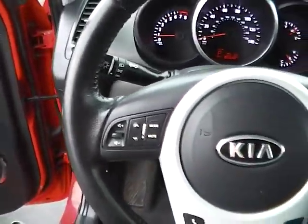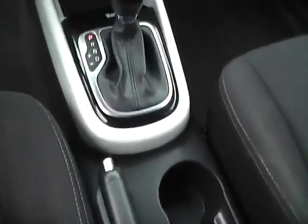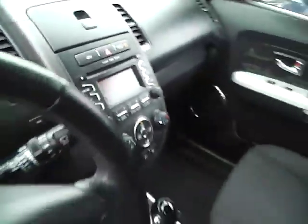Today we've got a 2012 Kia Soul Plus with a molten exterior and a black interior. Two liter four cylinder engine with an automatic transmission. Current mileage is 85,638 miles.